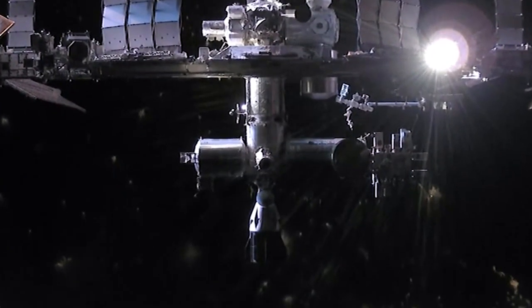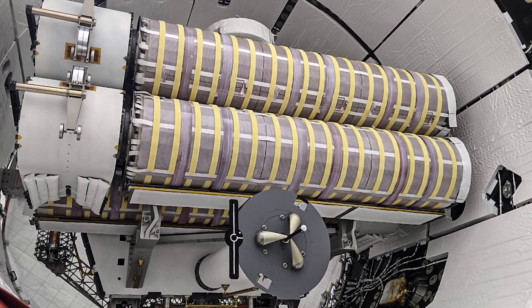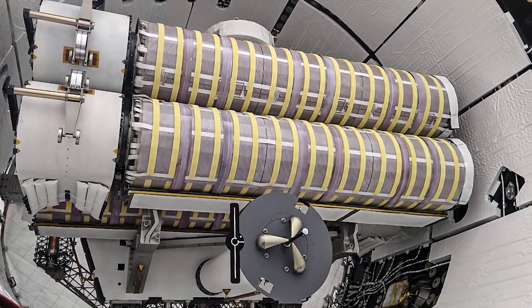Scheduled to autonomously dock on June 5, the spacecraft will also bring the first two new solar arrays to be installed during future spacewalks this summer.